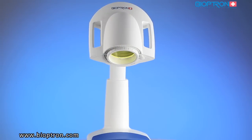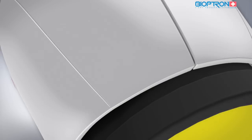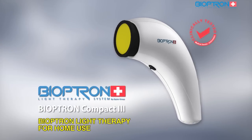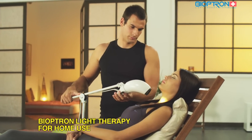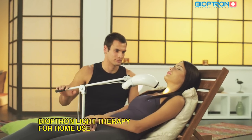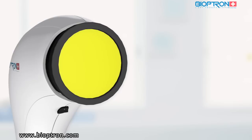They differ in design, options of stands, and the major difference is the size of the filter that covers the area of the treated spot. Bioptron Compact 3 is a very practical device for use at home, at work, or on other occasions. It is light and handy, with a stand specially designed to allow different positions and easy access for treating all body parts. The diameter of the filter is 4 centimeters, suitable for treatment of smaller areas.